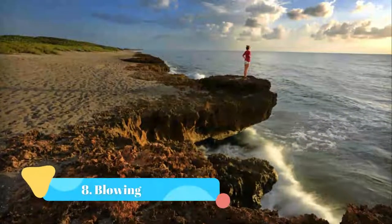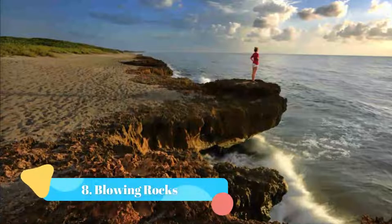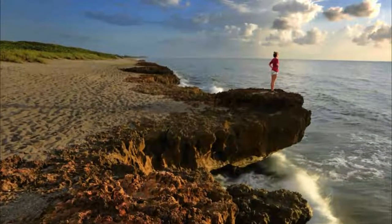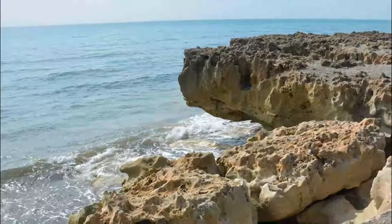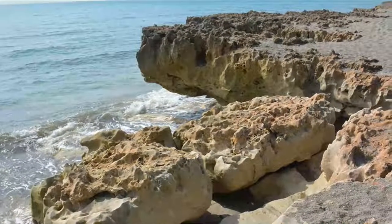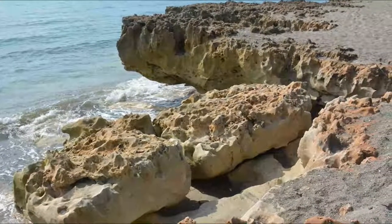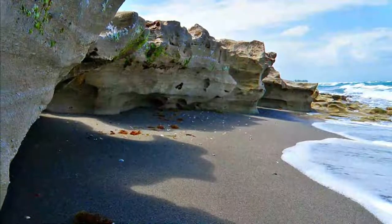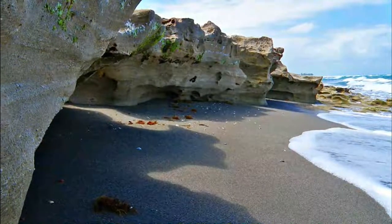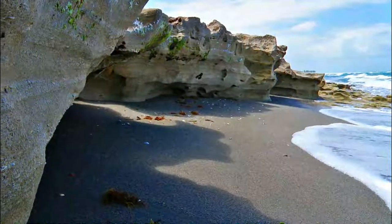Number eight: Blowing Rocks. Florida is home to some of the most serene and picturesque beaches in the country, but Blowing Rocks is a unique habitat that includes mangroves, dunes, and stunning limestone rock formations. Take a hike through the preserve and you will see some of the natural wonders the Nature Conservancy was able to preserve on this coastal stretch.